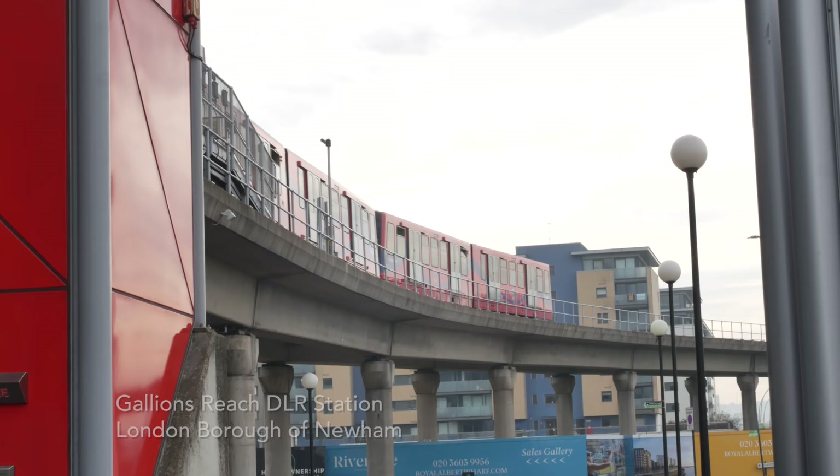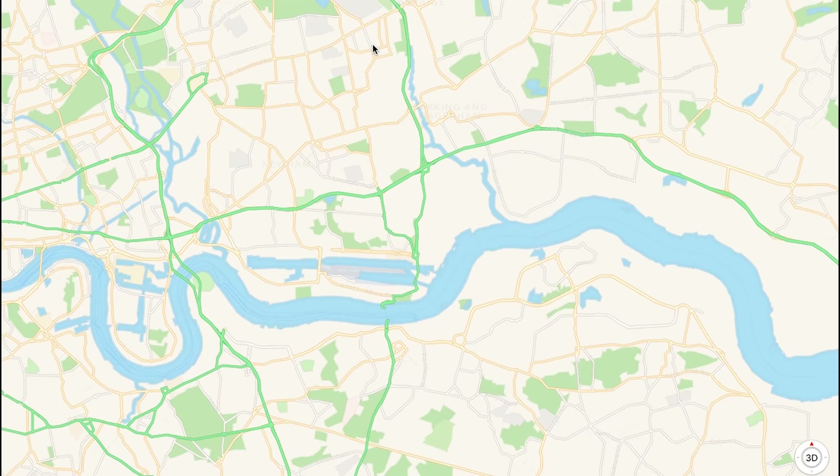I'm down in Galleons Reach, on the edge of the Royal Docks near Beckton. This picks up on the walk I did around the Royal Docks earlier in the summer. Somebody that lives around here got in touch and said they could show me some areas around Galleons Reach and North Woolwich I might be interested in. Today is a different kind of video — I'm being guided by a local to places I don't really know.